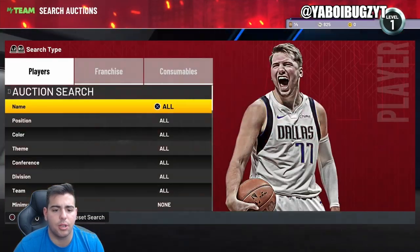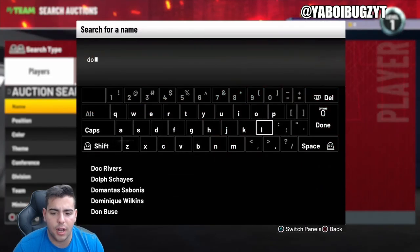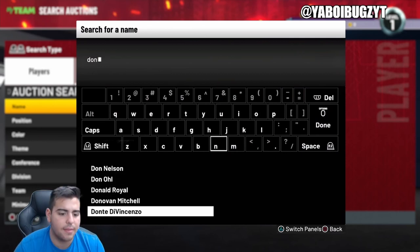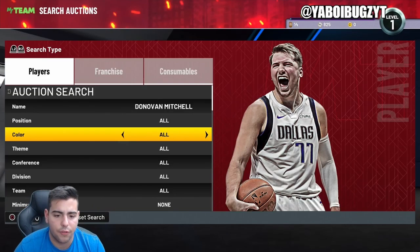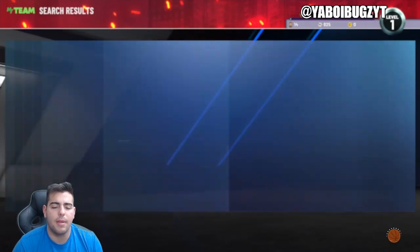You're really just looking for Donovan Mitchell in these packs. Also, if you guys do need MT, hit me up — I'm buying and selling MT. If you guys need MT, make sure to comment down below for a huge giveaway.